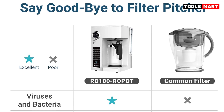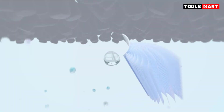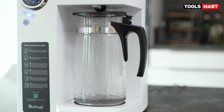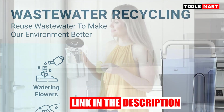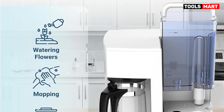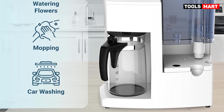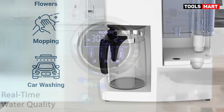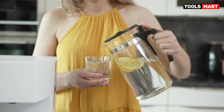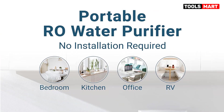Household water filters play a crucial role in safeguarding the quality of the water we consume, ensuring its safety by eliminating harmful contaminants. These filters effectively remove impurities like chlorine, lead, bacteria, and other pollutants that can pose health risks. In addition to enhancing safety, water filters also enhance the taste and odor of tap water. To assess the efficiency of each filter, we conducted a test using a sample of highly contaminated water and ran it through each filter. Western Environmental Testing Laboratories analyzed the resulting samples.